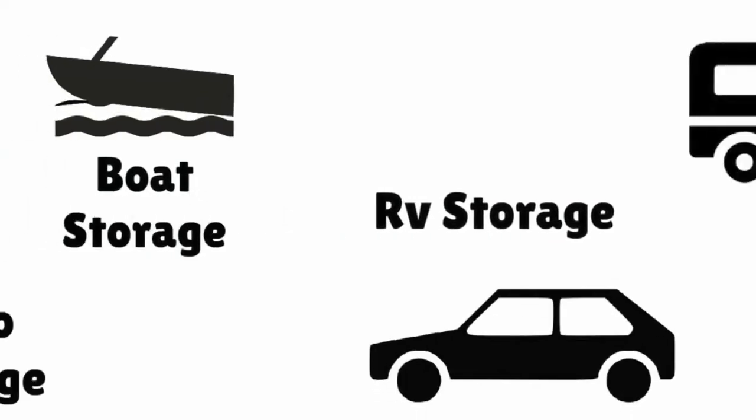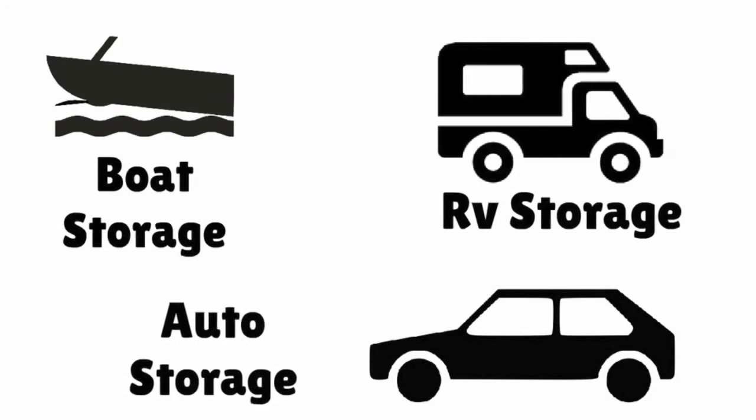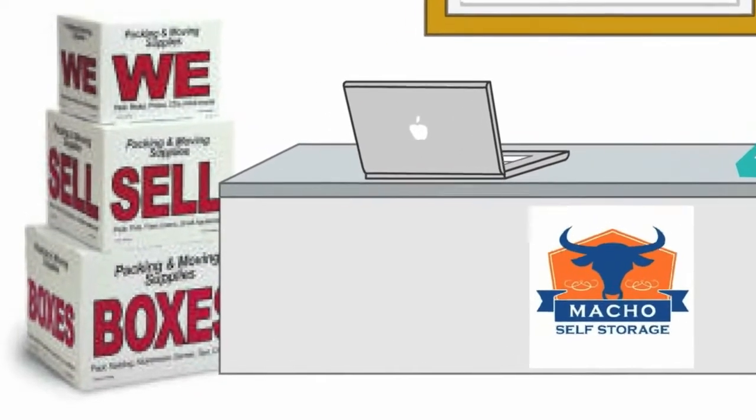We also offer boat storage, RV storage, and auto storage at select locations. We also have packing supplies and boxes available at each of our locations.